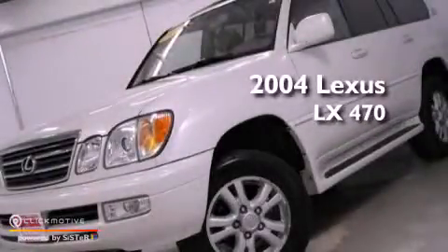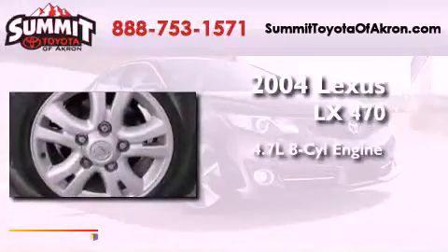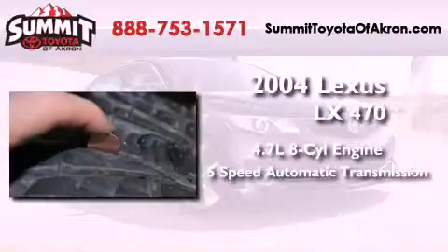This is a 2004 Lexus LX470. It features a 4.7-liter, eight-cylinder engine, a five-speed automatic transmission, and four-wheel drive.